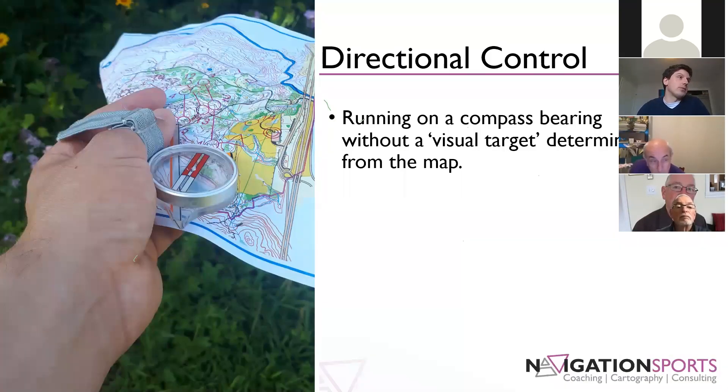The second aspect is directional control. At a basic level, we're really talking about running on a compass bearing without a visual target determined from the map. You're going in a straight line, using distinct visual points in the terrain to help keep you on that line, but you're not looking for those features based on where they are on the map — you're really looking at keeping yourself going in a certain direction.